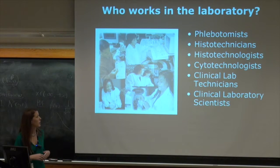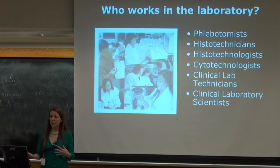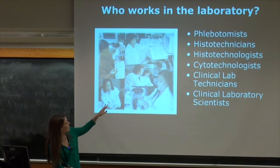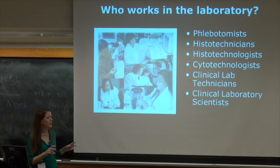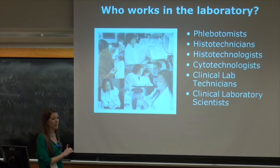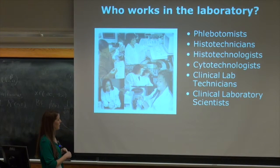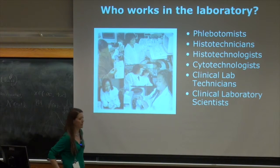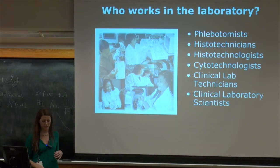Who works in a laboratory? We have the phlebotomists, who predominantly collect the blood specimens — they're the ones going into the field, actually interacting with patients and collecting specimens. We have the histo-technicians and histo-technologists. The difference between a technician and a technologist is the technician is the associate level, technologist is the bachelor's. We also have the cytotechnologist, which Jessica touched on. And then we have the clinical laboratory technicians and the clinical laboratory scientists — scientists being at the bachelor level and technicians at the associate level.